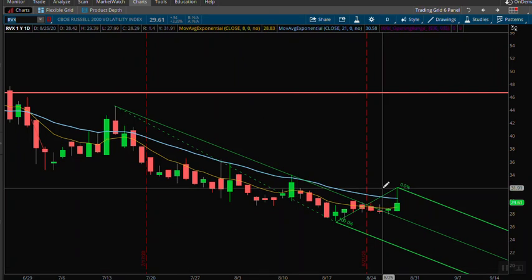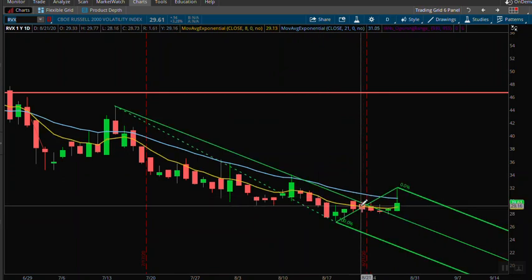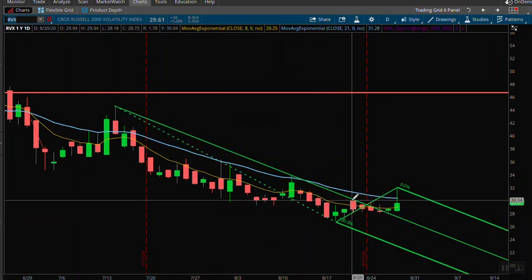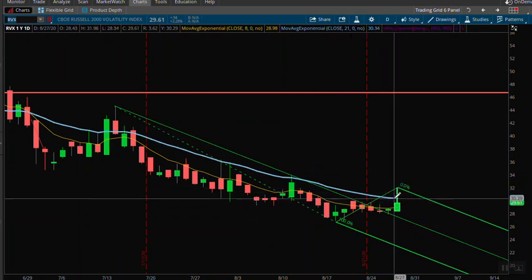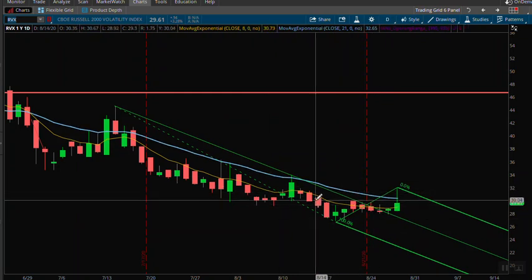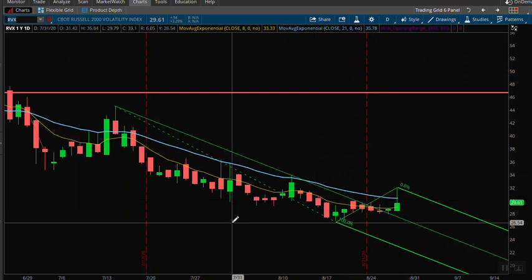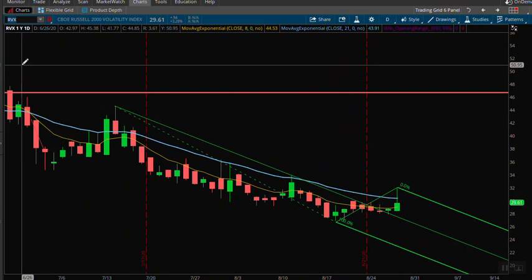Early on today we did see some put protection — put buying in the RVX, which is the volatility index for the Russell. We are in value on the Russell, and from that most recent sell-off we're getting a little bit of action in the RVX, though it's not nearly as pronounced. I'd like to see a higher high close as well, and we didn't quite get that. The Qs are the ones I have to be more concerned about because we did get that higher close candle — it's starting to trend to the downside.